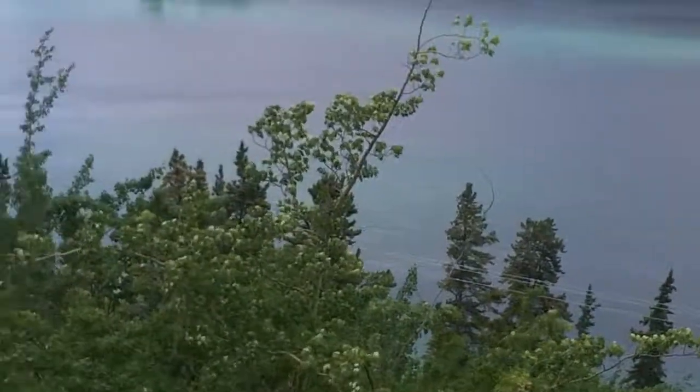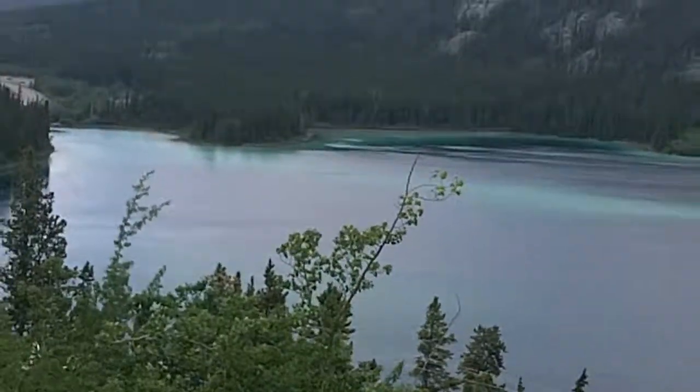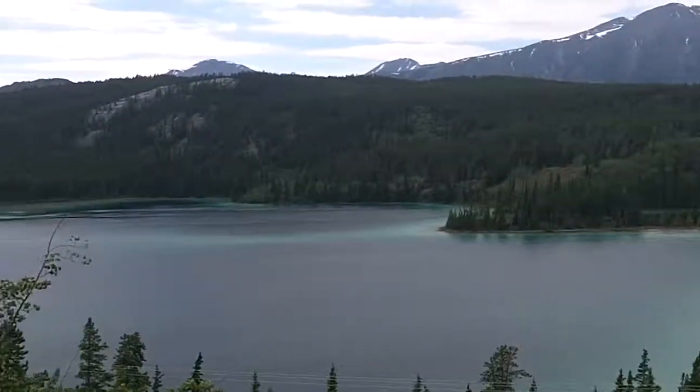Anyway, that is Emerald Lake between Carcross and Whitehorse. And we'll be back soon. I'm Lewis Tours Videos North America.